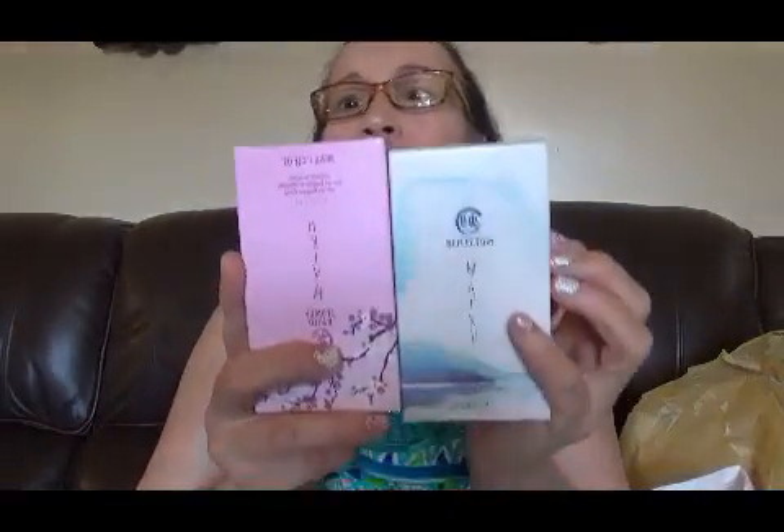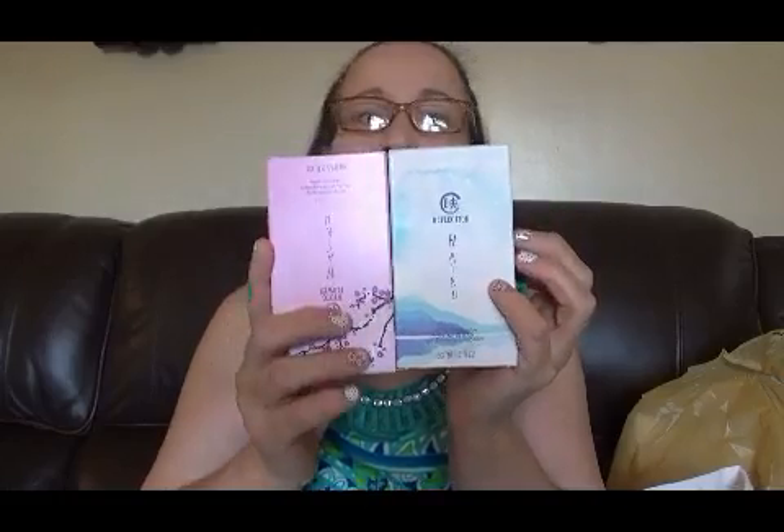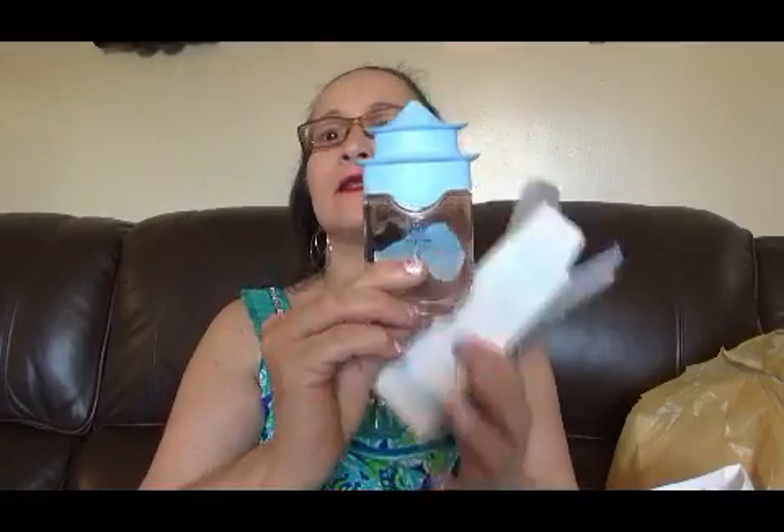De la marca de Avon, lo compré en conjunto porque me salía mejor, más económico comprarlo así que comprarlo separado. Les voy a mostrar los perfumes; si desean alguna reseña de alguno de los perfumes que voy a mostrar, me lo dejan en la caja de descripción.